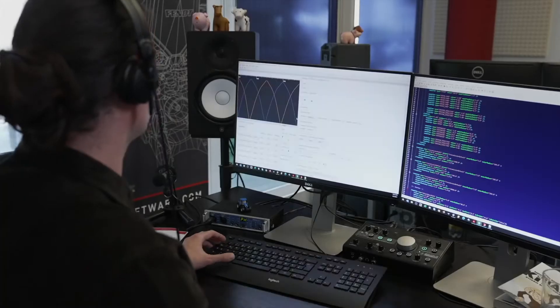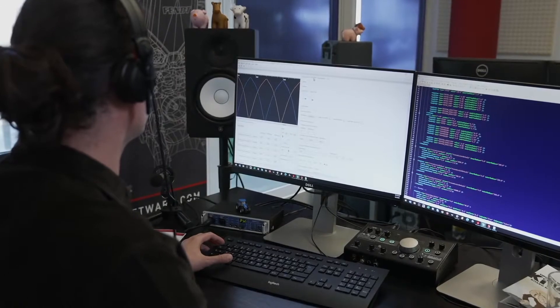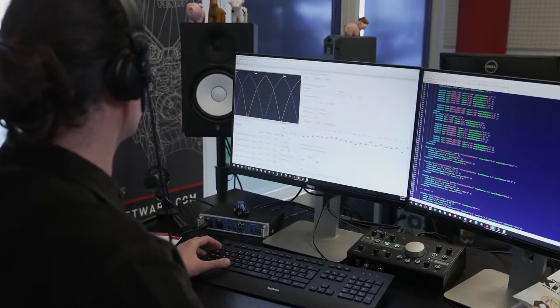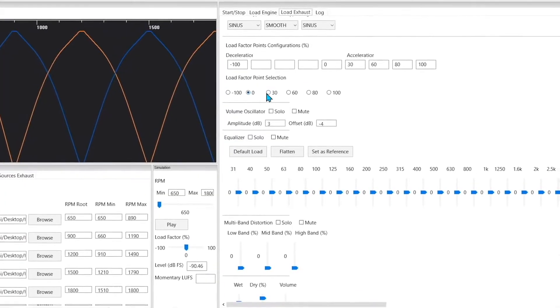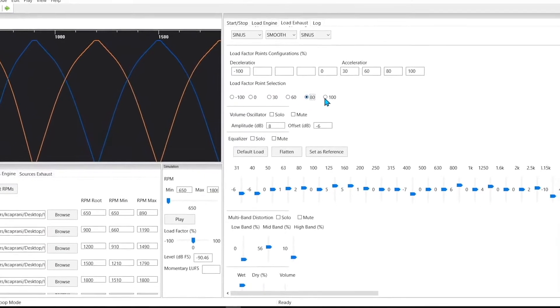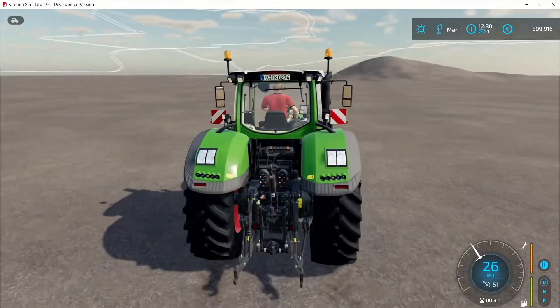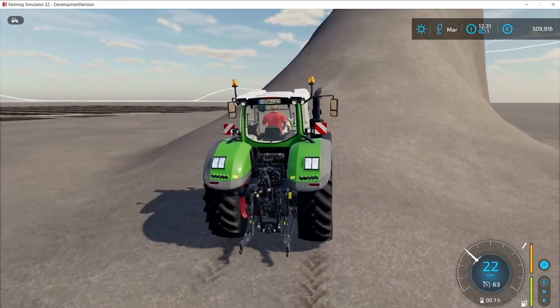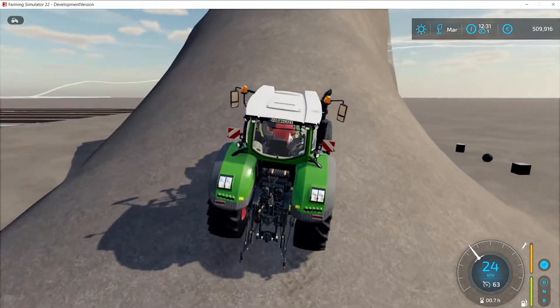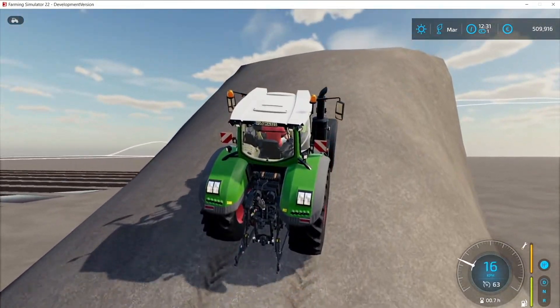The system is completely new for Farming Simulator 22. The audio department has collaborated with the programming team here at Giants to create a bespoke software tool that allows us to apply dynamic audio processing to vehicle engine recordings. This results in vehicle sounds that transform in real time to the in-game environment. So whether you're driving on a flat surface, uphill, or carrying a heavy trailer, you're going to hear many changes in the vehicle engine sound to reflect these various situations.